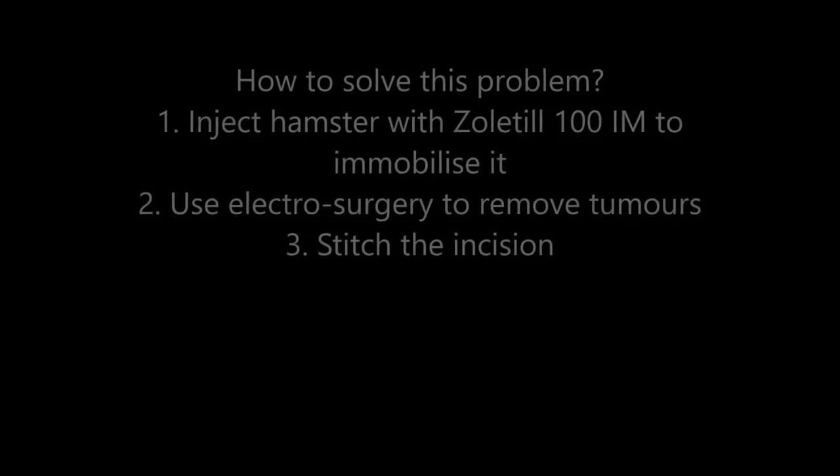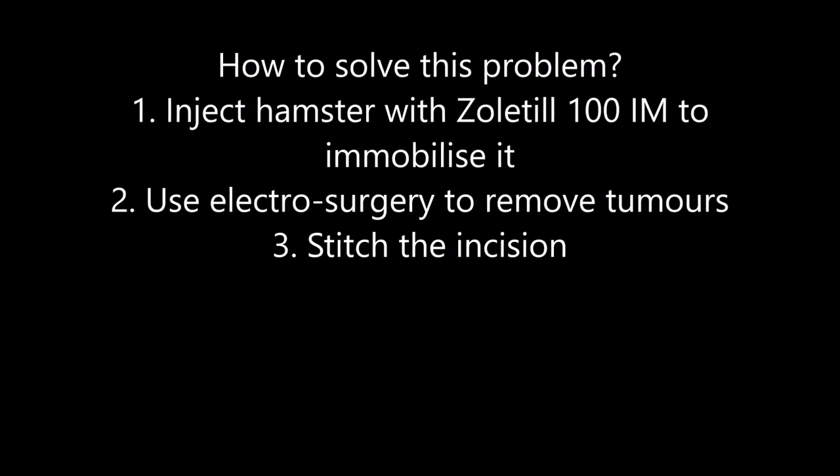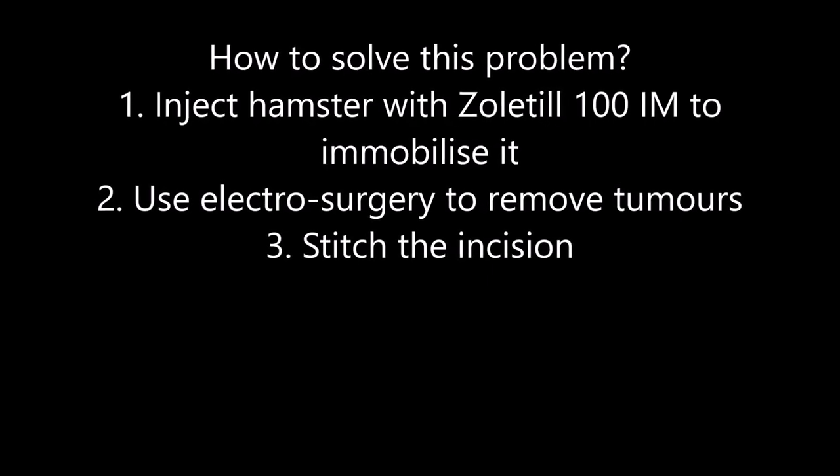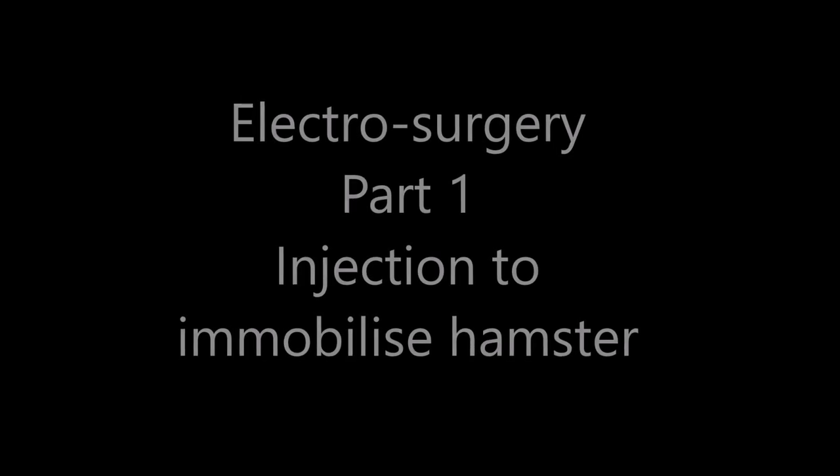How to solve this problem? Inject hamster with Solitude 100 IM to immobilise it. Use electrosurgery to remove tumours. Stitch the incision. Electrosurgery part 1.